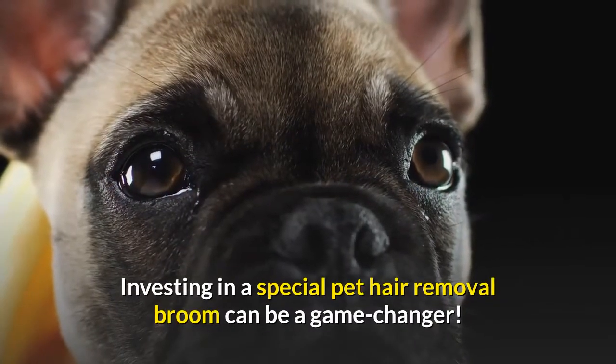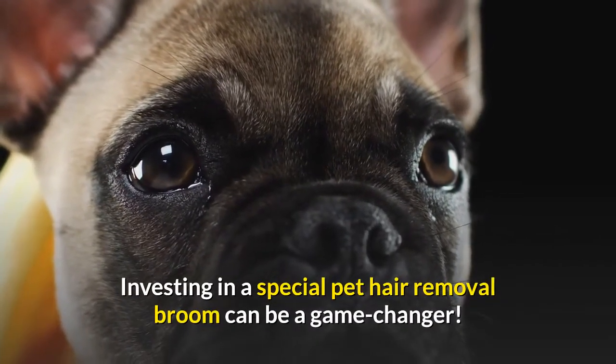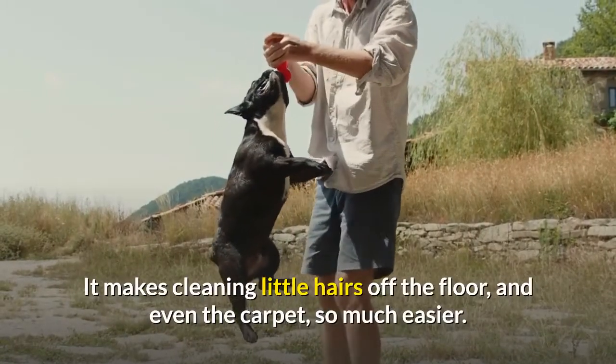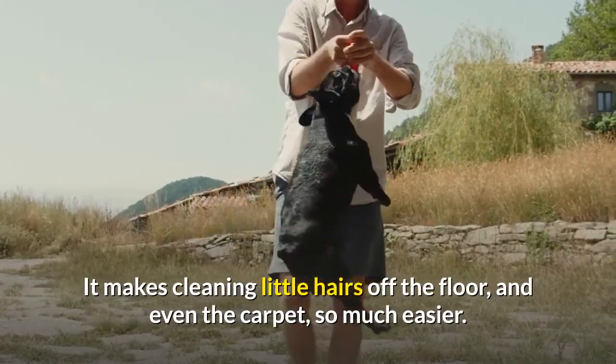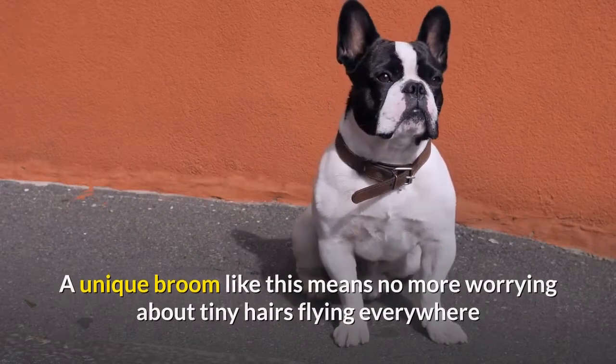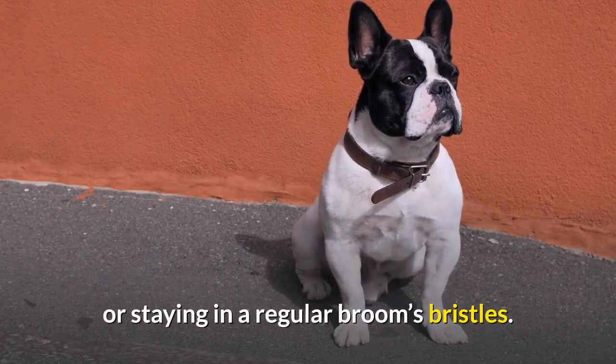Pet hair removal broom: investing in a special pet hair removal broom can be a game changer. It makes cleaning little hairs off the floor and even the carpet so much easier. A unique broom like this means no more worrying about tiny hairs flying everywhere or staying in a regular broom's bristles.